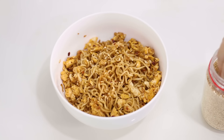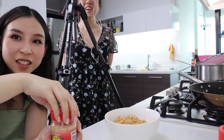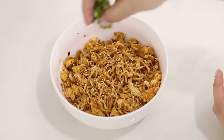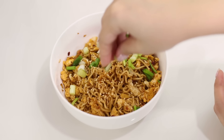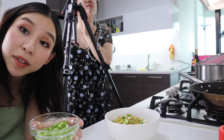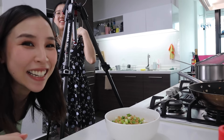Sprinkle on some sesame seeds — make it look pretty. Some green to make it look a little bit more appetizing. I hated greens as a kid, obviously. I've grown up since then. You're growing a kid? I'm growing a kid — yes!